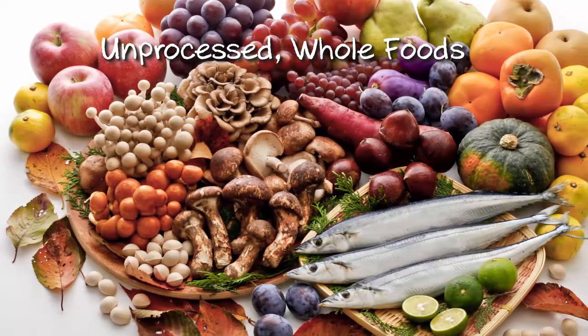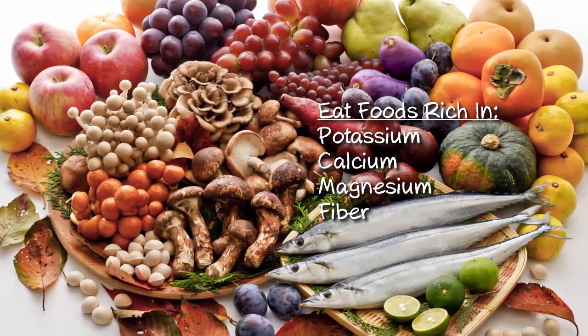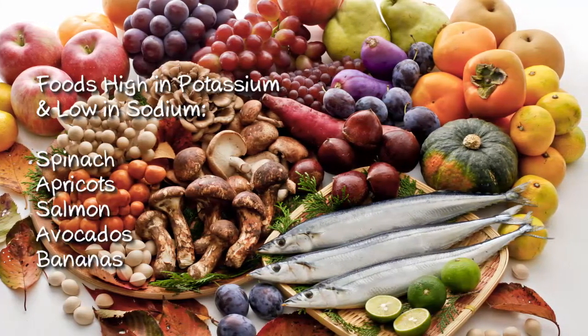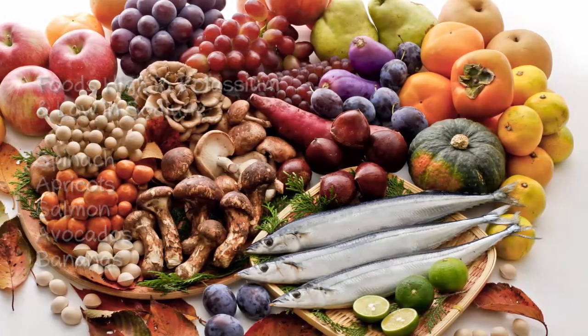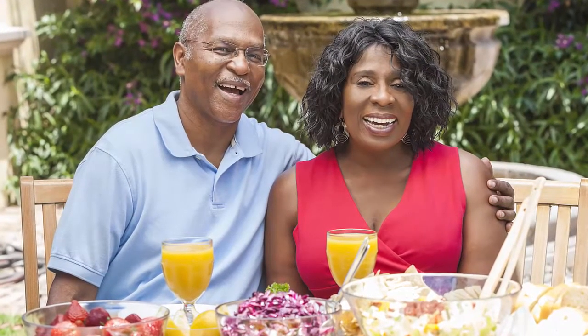People following a DASH eating plan consume foods rich in nutrients such as potassium, calcium, magnesium, and fiber, which have all shown to lower blood pressure. Some foods rich in potassium and low in sodium are spinach, apricots, salmon, avocados, and bananas. This diet is intended to be a lifelong approach to healthy eating designed to prevent hypertension and to support its treatment.